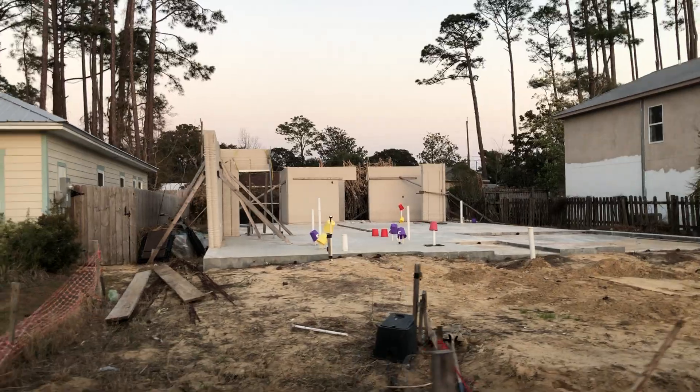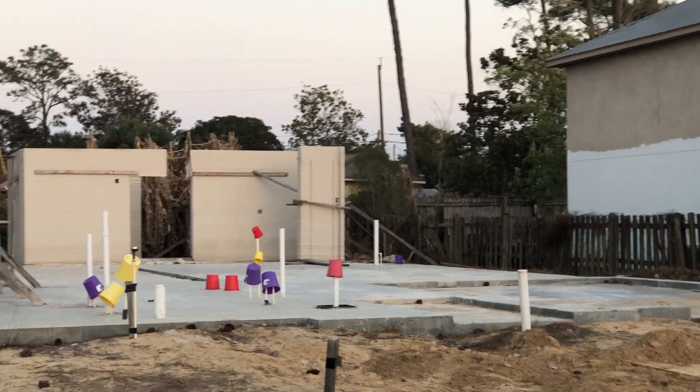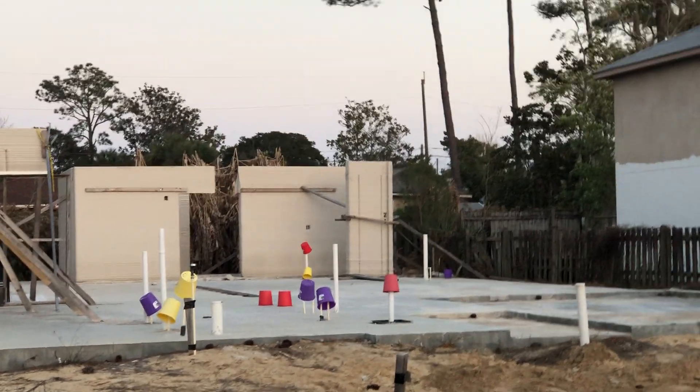That's a 3D printed house. That's not level at all. Is something living over there? That's not level at all. I think something's living over there or something. That's not level at all.